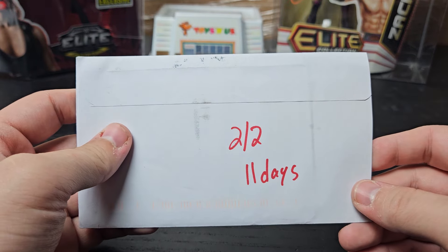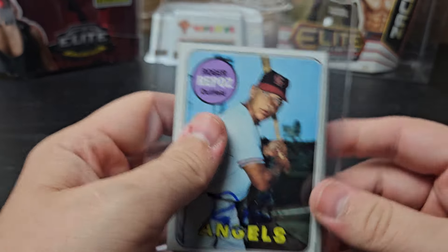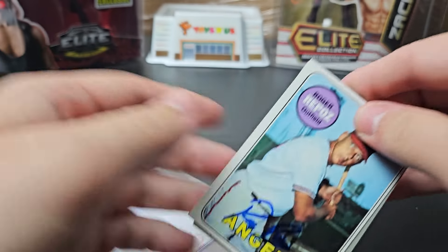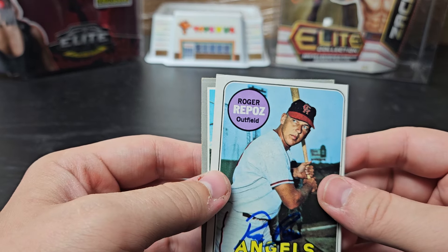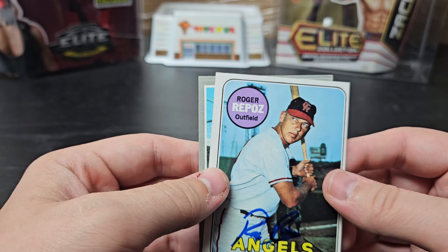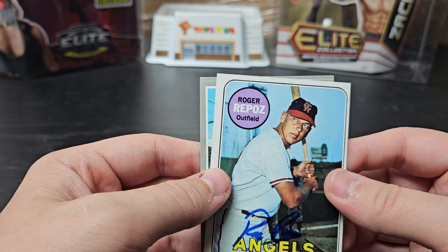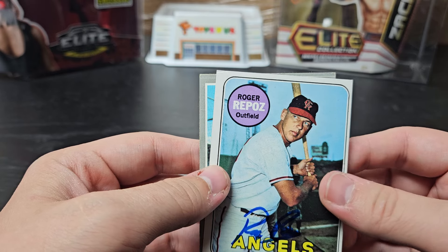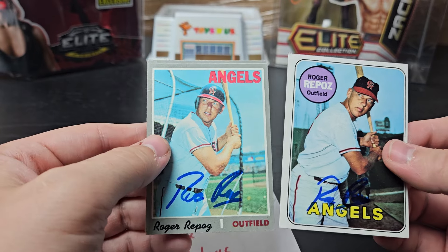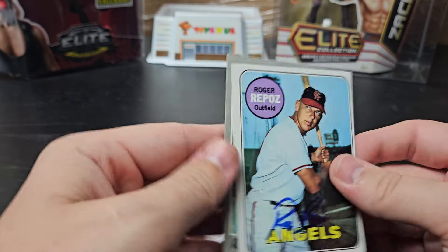2 of 2, 11 days out of Fullerton, California. This is our first true vintage — Roger Repoz. He played from '64 to '72, he's 83 years old. He played for the Yankees, A's, and Angels, and then played from '73 to '77 over in Japan. He was a defensive specialist — very good fielding percentage. You have a '69 and a '70 Topps.